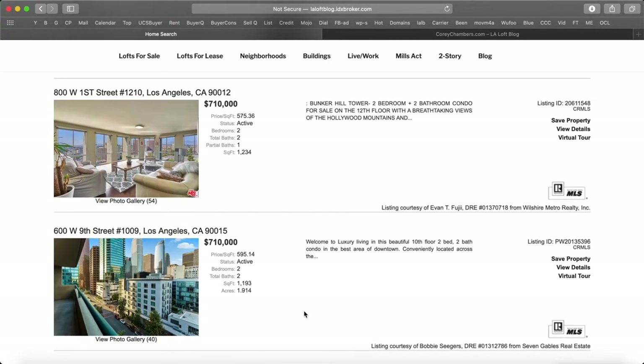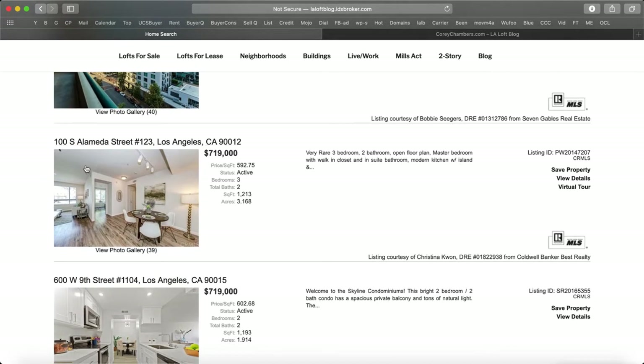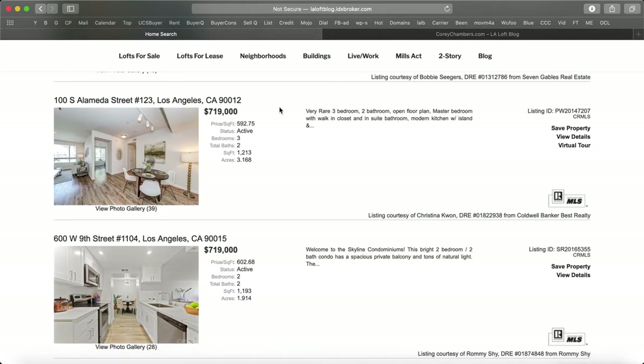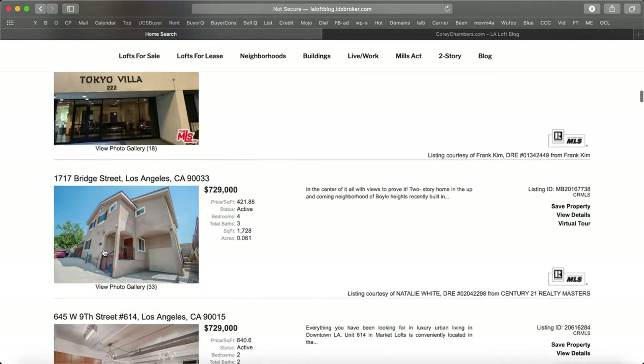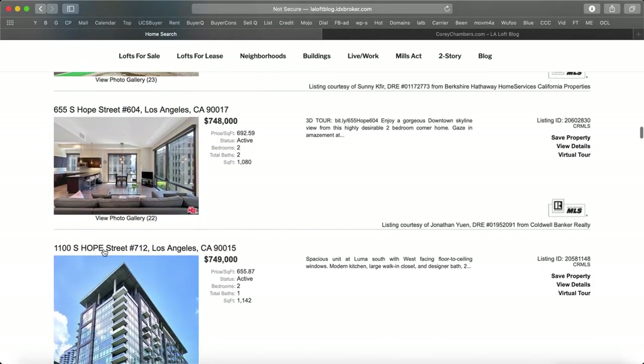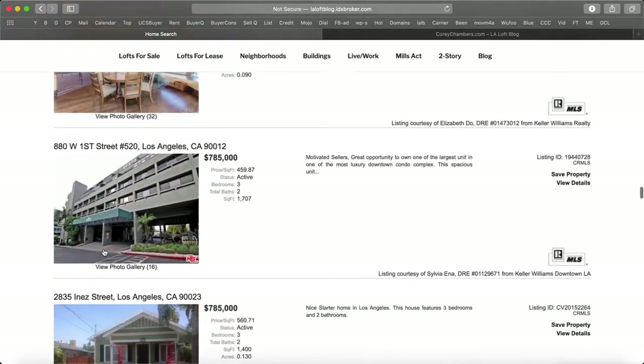So here's two bedrooms. We got 800 West 1st Street — that's Bunker Hill Tower. We got 600 West 9th Street, which is right across the street from Ralph's Market and Market Lofts — and that one on 600 West 9th Street is the Skyline condominiums. 101 Alameda Street is a condo. 100 South Alameda is in the Arts District right next to Little Tokyo. There's Market Lofts, Flower Street, Skyline, 939. Some here is going to be the Toy Factory, and also we're going to find the Higgins unit.